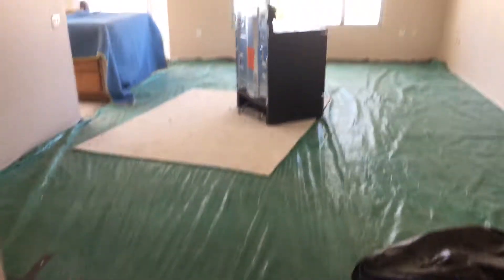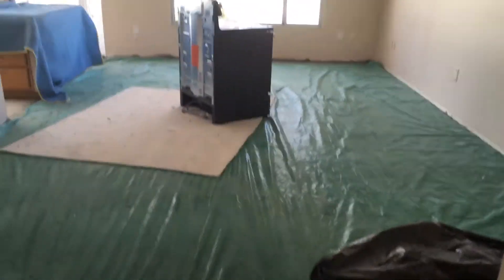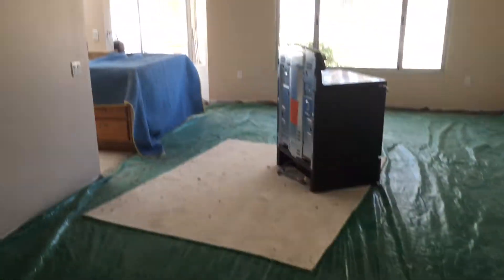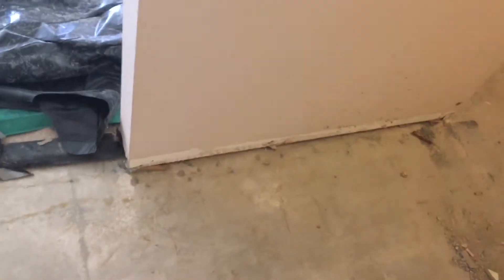Entering the home. You can see we put a large tarp in the living room. We did pull up the baseboards and covered most everything. Here's one area where I see the cracking occurring, and it seems to follow all the way under the wall.